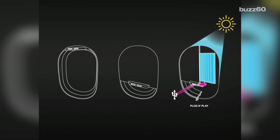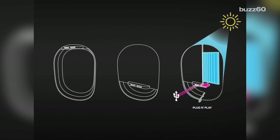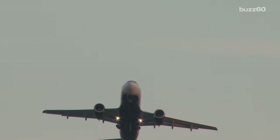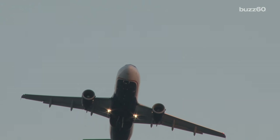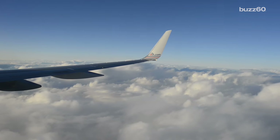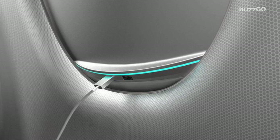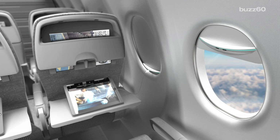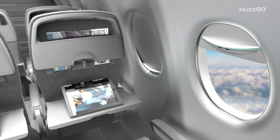BE Aerospace claims the new shades would weigh slightly more than traditional ones, but they would allow airlines to save money, conserve fuel, and reduce CO2 emissions. That's because modern planes with power strips and USB ports require a lot of wiring, adding extra cost and weight to the plane. No word on if and when the solar window shades will actually be implemented in new planes, but it certainly would be a big perk if you're sitting in the window seat.